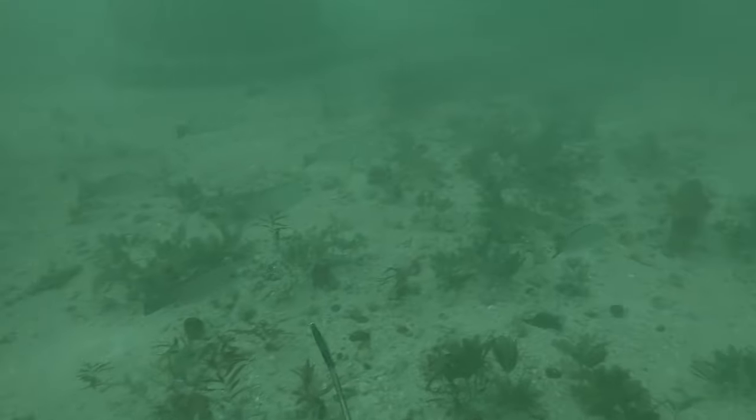What's going on y'all? Welcome back to another episode of Dauntless Outdoors. In today's episode, we're out here diving in Sarasota.